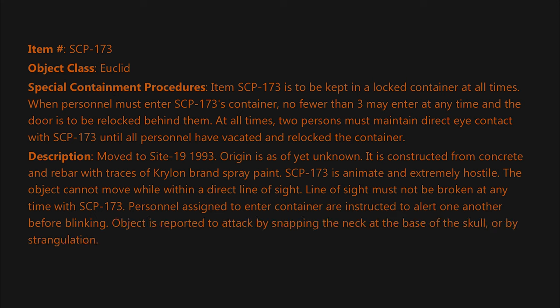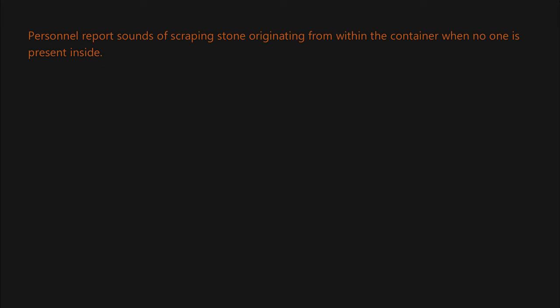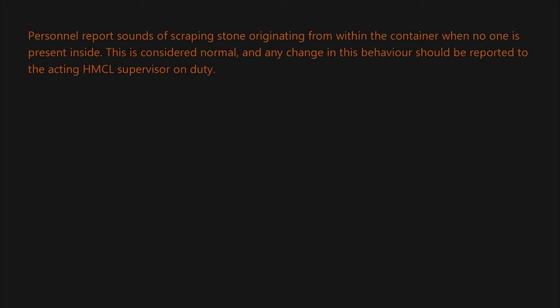The object is reported to attack by snapping the neck at the base of the skull, or by strangulation. In the event of an attack, personnel are to observe class 4 hazardous object containment procedures. Personnel report sounds of scraping stone originating from within the container when no one is present inside. This is considered normal, and any change in this behavior should be reported to the acting HMCL supervisor on duty.